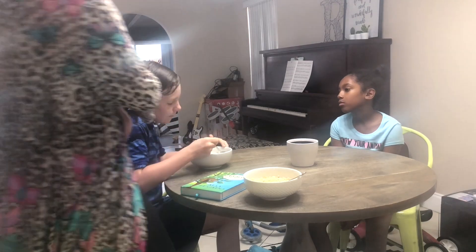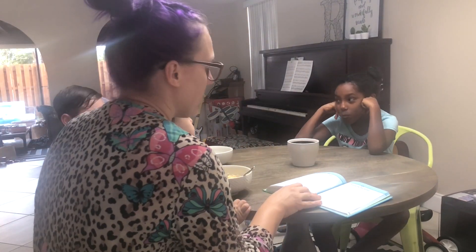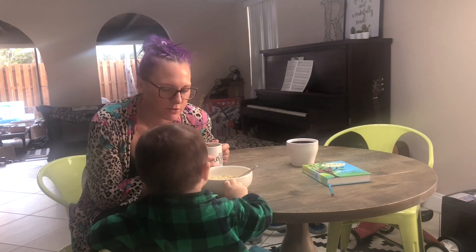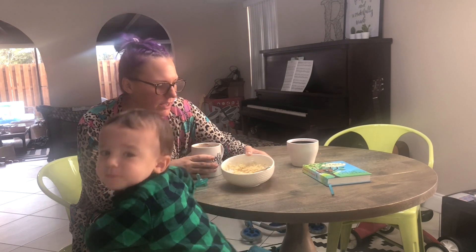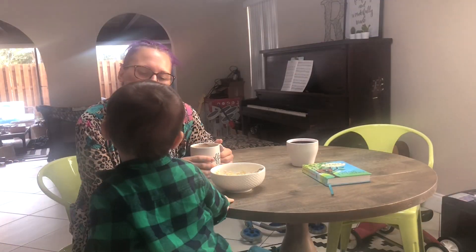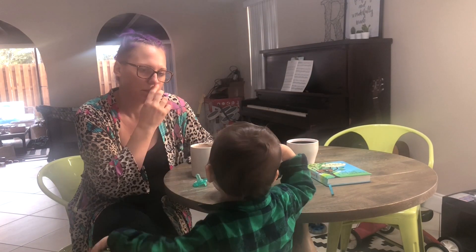I work really hard to sit down with the kids and do devotions every morning, but I'm not going to lie — some mornings are just chaotic and we don't quite get to it. But this morning actually went really smoothly. I even had a moment to just sit and chat with Kellen while the older two are brushing their teeth and finishing up getting ready for school. I love mornings like this.